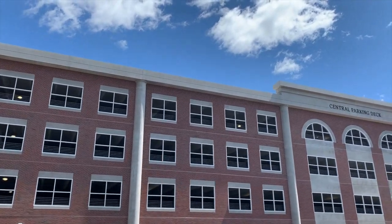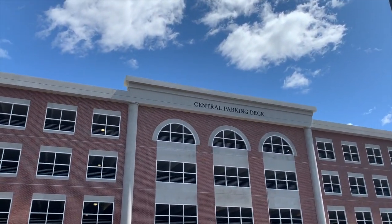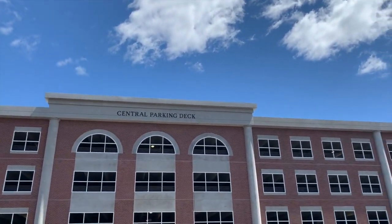Another great thing about the dorms: laundry is free with tuition, so you never have to worry about bringing quarters. You can bring a mini fridge and microwave, or rent them through the school. One of my favorite things is that you can bring a car on campus as a freshman — if you purchase a parking pass, you can park basically right next to your dorm, which is super convenient.